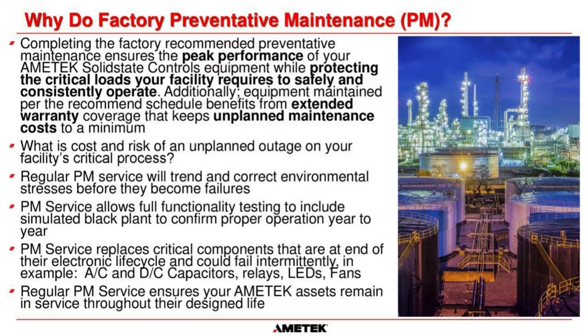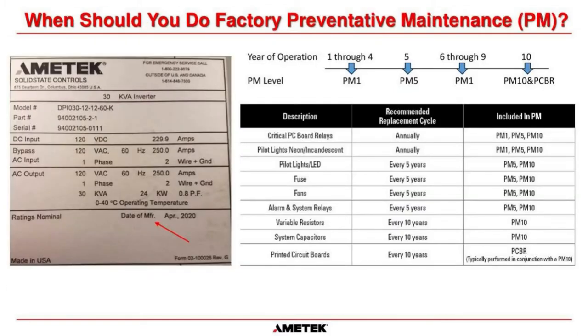PM service allows us to replace critical components at the end of their electronic life cycle that could fail intermittently — system relays, control cards, AC or DC capacitors all have an electronic life cycle. Once reached, they're no longer reliable and should be changed out. Regular PM also extends equipment life; within Amatek Solid State Controls we have a cradle-to-grave policy — any equipment you purchase, we'll take care of from the day you install it to the day you take it out of service.